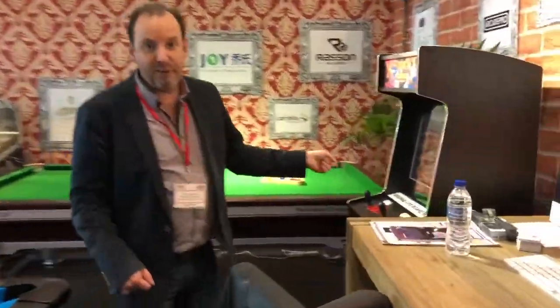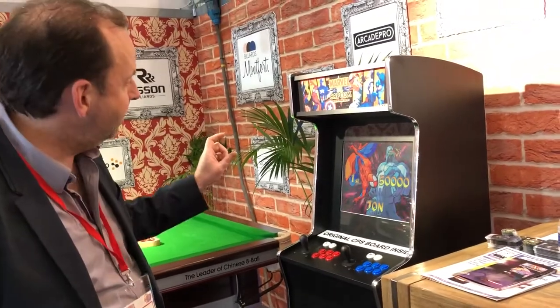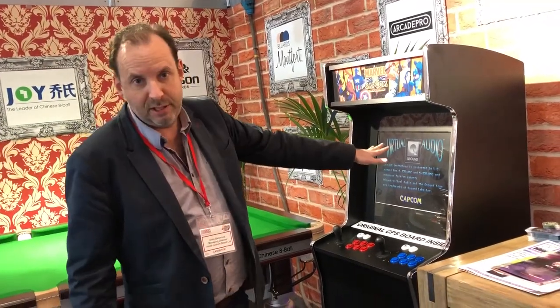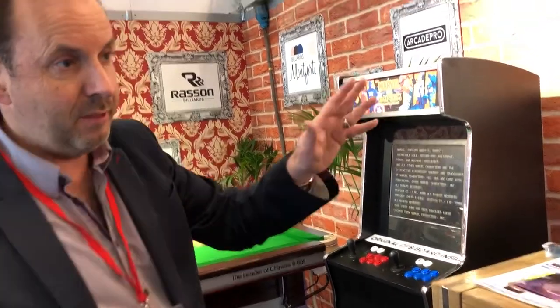Then we've got Marvel vs Capcom. This is one of our replica cabinets with the genuine Capcom Marvel vs Capcom board in it, but it's a new cabinet, new buttons, and a new LCD screen which will last a lot longer. We get a lot of customers who actually want that rather than the original, but you might prefer a proper original or a recreation — it's your choice.